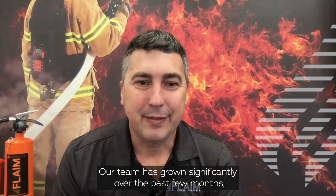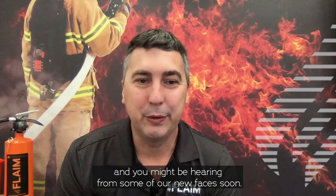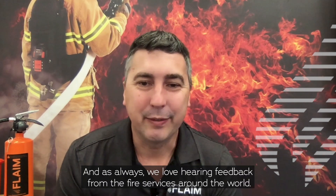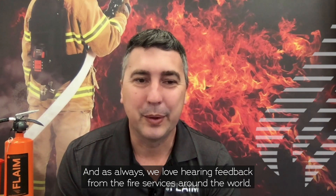Our team has grown significantly over the past few months and you might be hearing from some of our new faces soon. Please introduce yourselves, and as always we love hearing feedback from the fire services around the world. Thank you again.